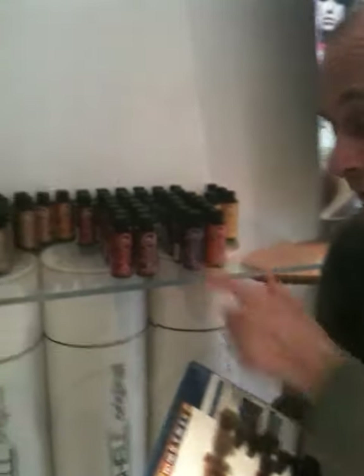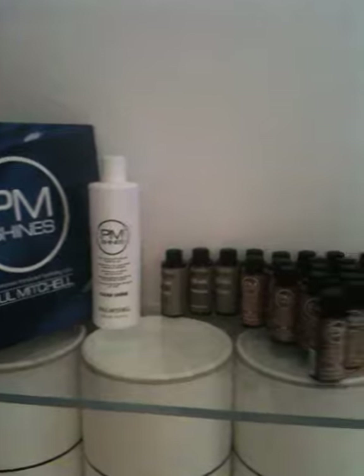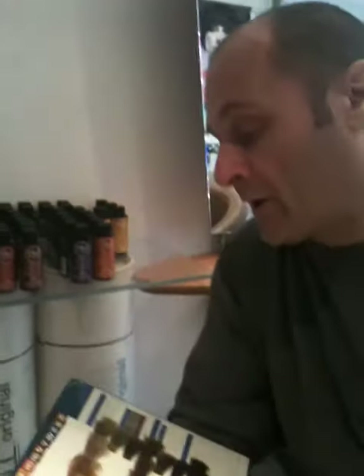Question one: can these colours — these are the Shine colours — can they actually lighten hair? Basically the answer is no. They are ammonia free; they're there for toning and darkening and changing shades, but certainly not lightening.